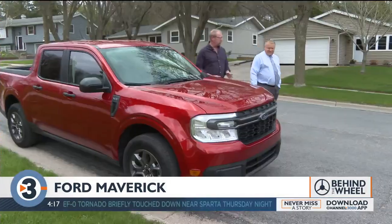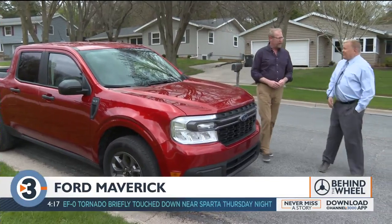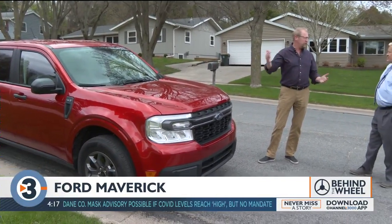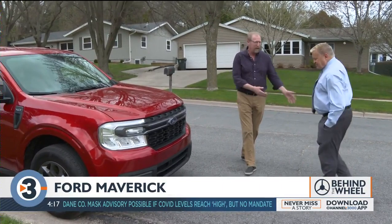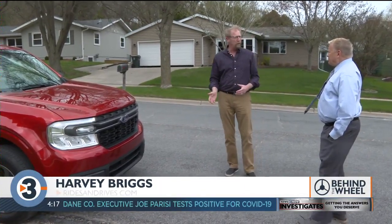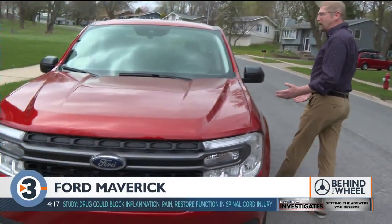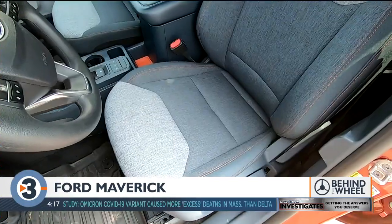And somehow it all seems to come together and feel just right. This truck has really been launched because pickup trucks keep getting bigger and bigger — the Ranger is now the size an F-150 used to be, and the F-150 is the size a super-duty truck used to be. So they've come in with a truck for people who don't need a truck all the time — a vehicle that drives like a car but has some of the utility of a pickup truck.